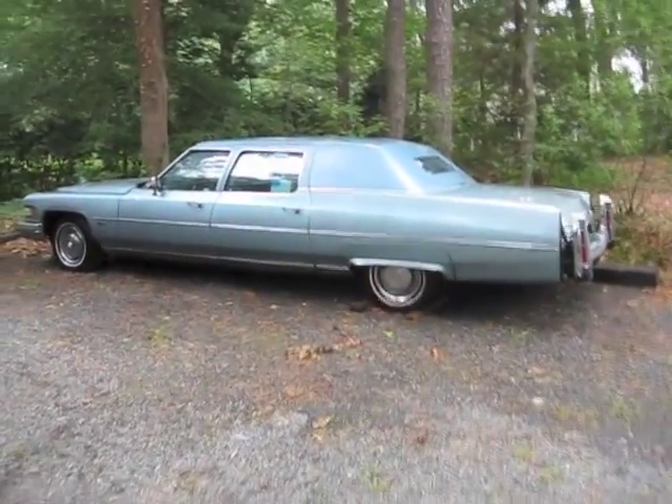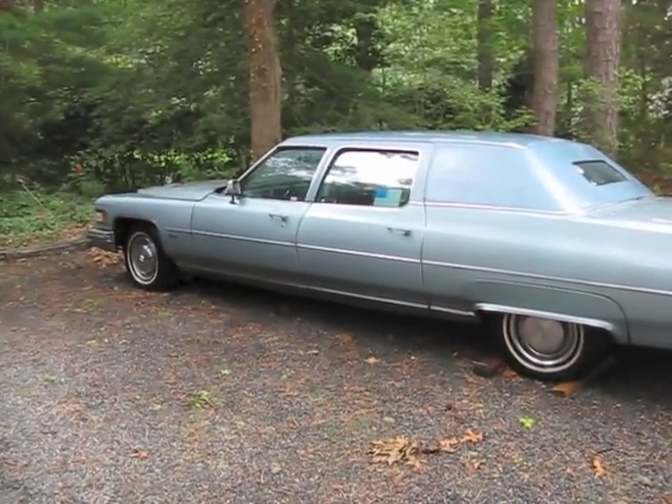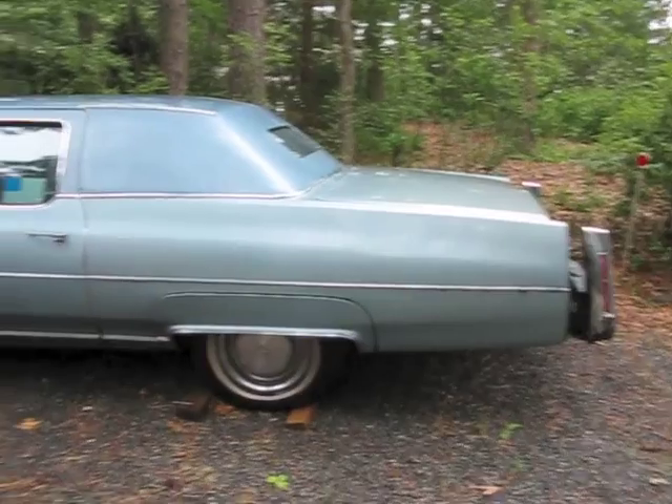What I have here is a 1976 Cadillac limousine. It's the extended wheelbase with the 500 cubic inch motor. I guess it's about two feet longer than a regular Cadillac.